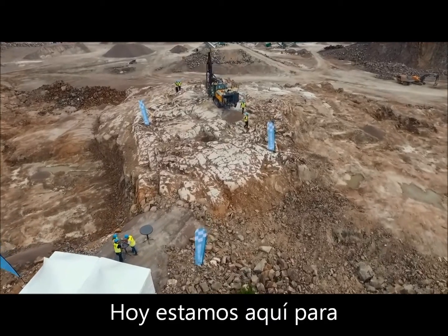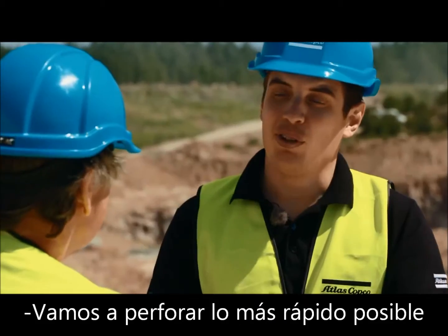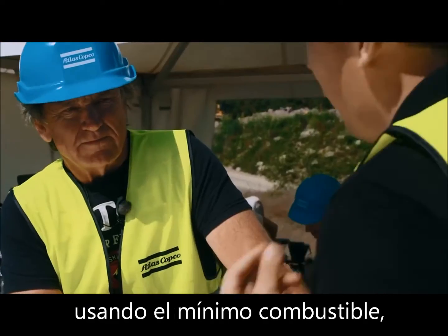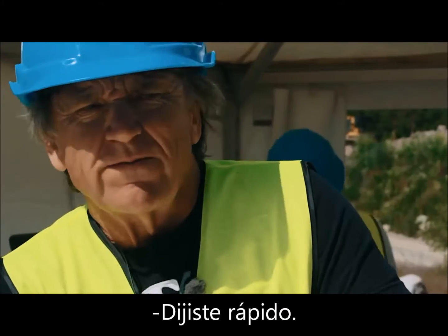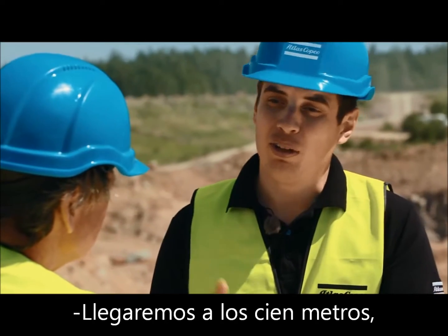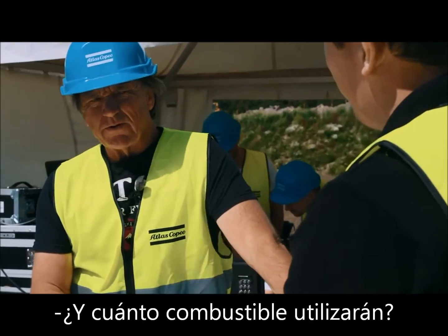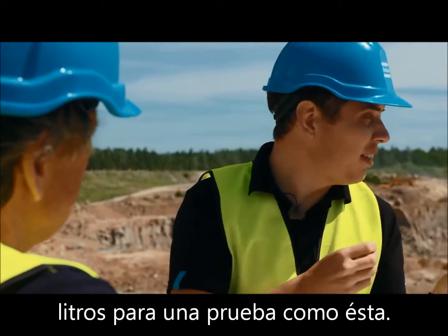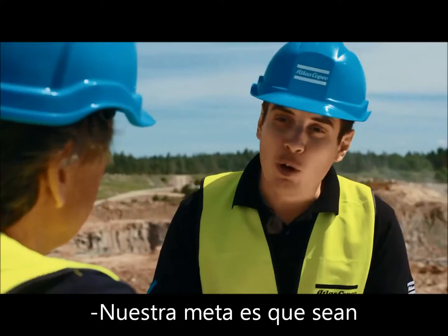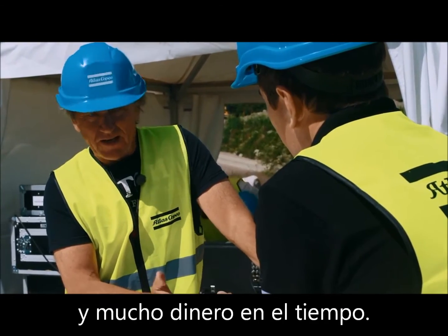We are here today to set a world record. Tell me about it, Martin. We are going to drill as fast as possible, using as little fuel as possible, and maintaining hole straightness. We are going to drill 100 meters in less than two hours. The industry standard is about 60 liters for an attempt like this. Our goal is to be below 40 liters — that's a big difference and a lot of money over time.